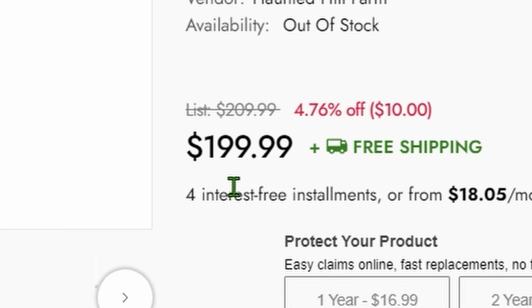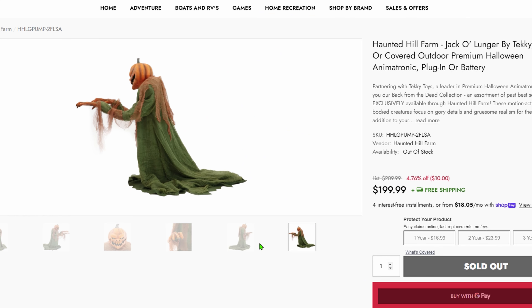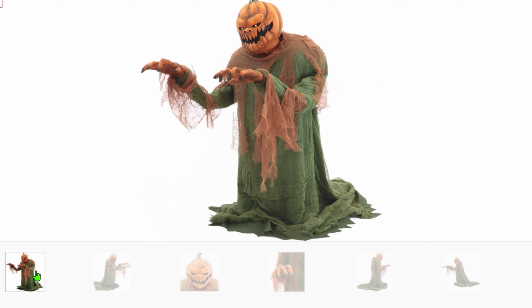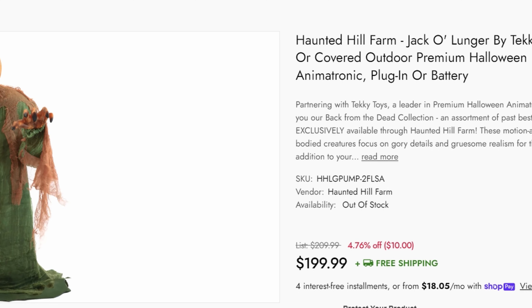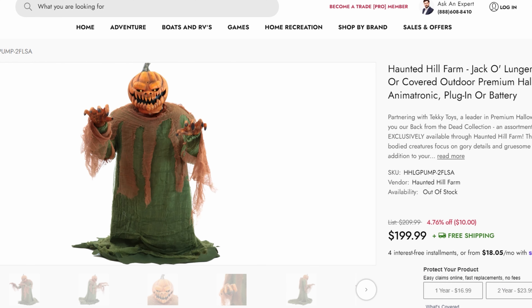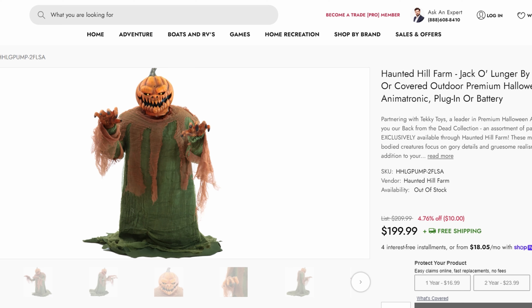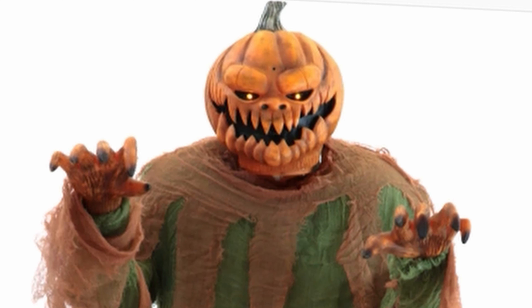Jack O'Lunger is back for the same price — $200. He was the same price at Spirit. Look at these new stock pictures, he looks so crisp. I absolutely cannot wait to see an updated Jack O'Lunger. He's actually going to finally work and not fully break. This is groundbreaking. For only $200, the same price as the OG — let's go! Thank you so much, Haunted Hill Farm. Jack O'Lunger is such a goated return. I am so happy to finally have a working Jack O'Lunger. I am 100% getting him. As we all know him back in 2014 with Pumpkin Nester and Little Nester, Jack O'Lunger was right there in the middle. Thank you, Techie Toys.